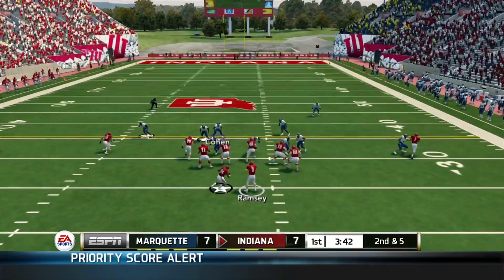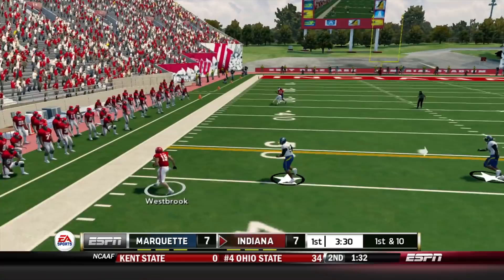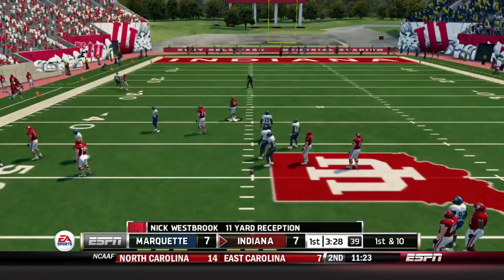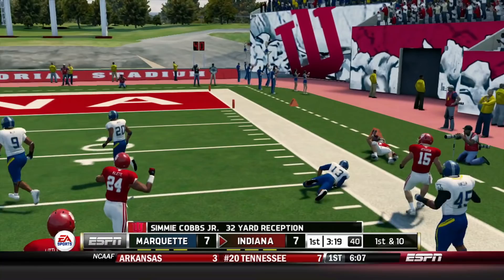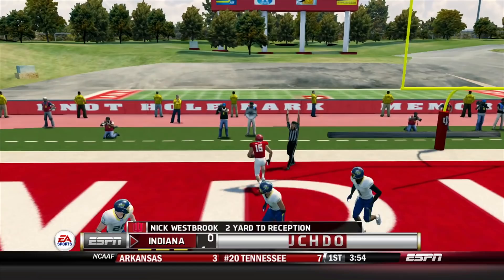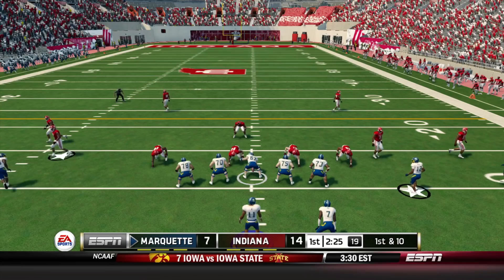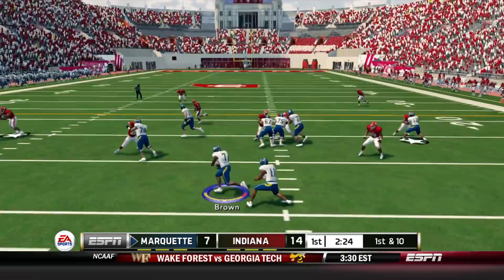Mike Majette gets the handoff and delivers a mean stiff arm to LaRue Wiley. On first and 10, Peyton Ramsey throws to the outside — that's Nick Westbrook, who was buried on my depth chart. I didn't get him the ball too much. Then Simi Cobbs gets a wide receiver screen with great blocking and gets inside the 15 yard line. Facing a third and goal a couple plays later, Ramsey has all day to throw and finds Nick Westbrook for the score. All the guys I didn't play are coming out with vengeance — Indiana's up 14-7.